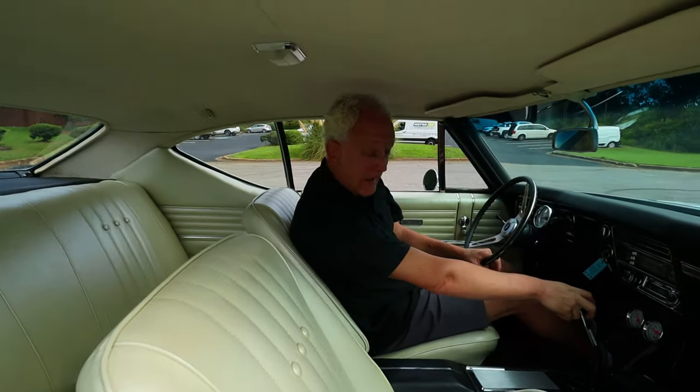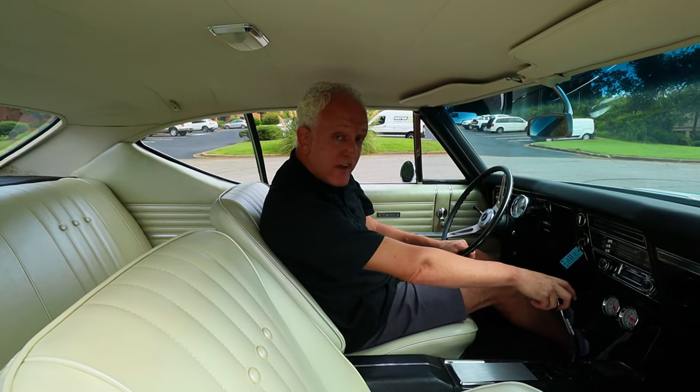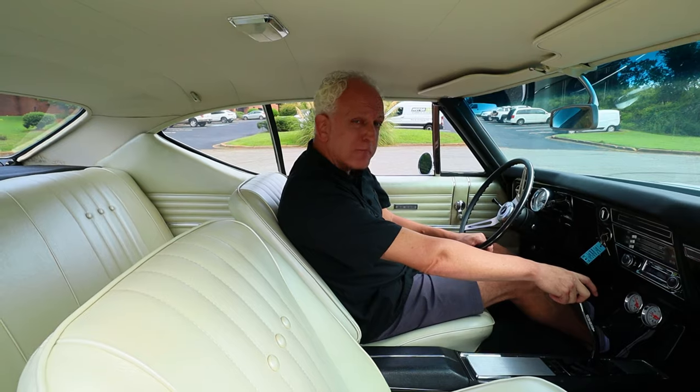It doesn't get any better than a 1968 Chevelle SS with a 454 big block.